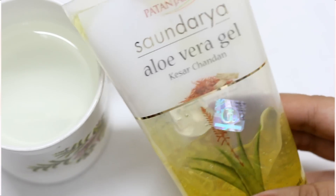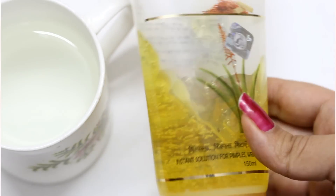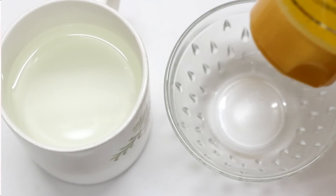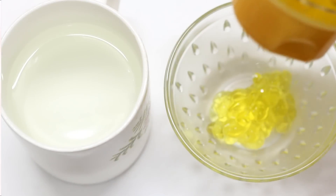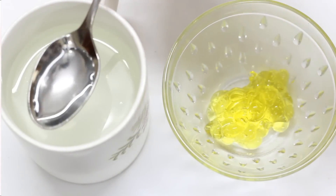Next you will need some aloe vera gel. I am using the Patanjali Saundarya aloe vera gel. You can use any aloe vera gel of your choice. Now I will take an empty bowl and add 2 teaspoons of aloe vera gel into it, followed by 2 teaspoons of my lemon water.